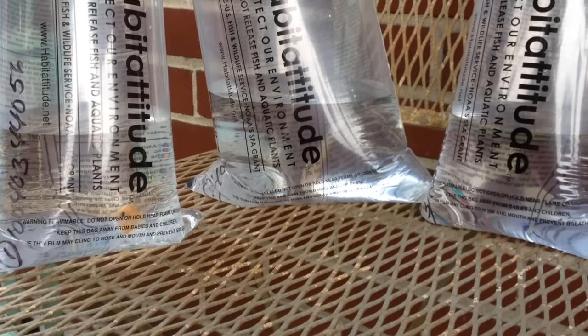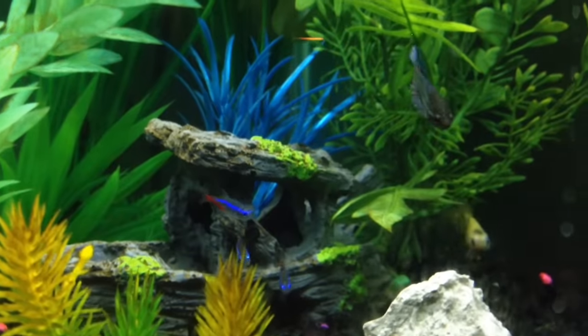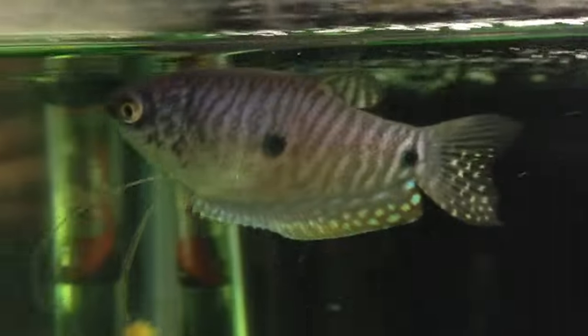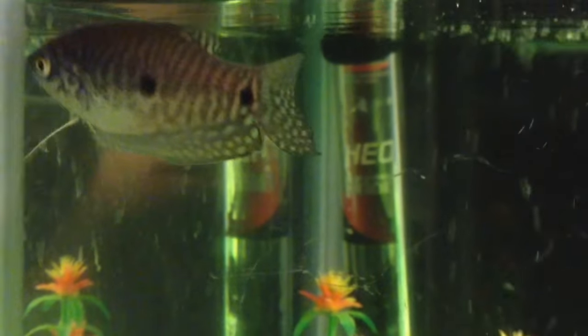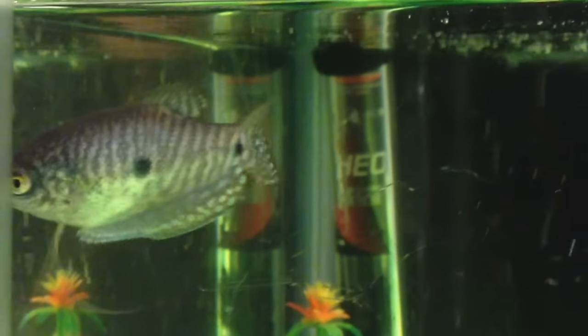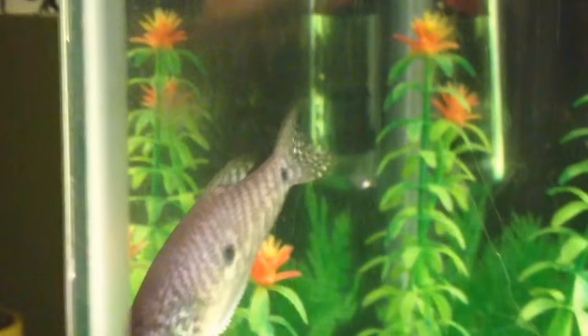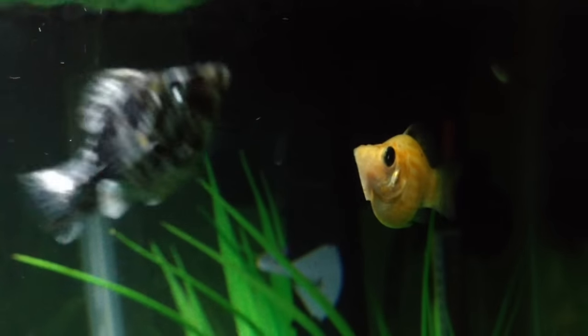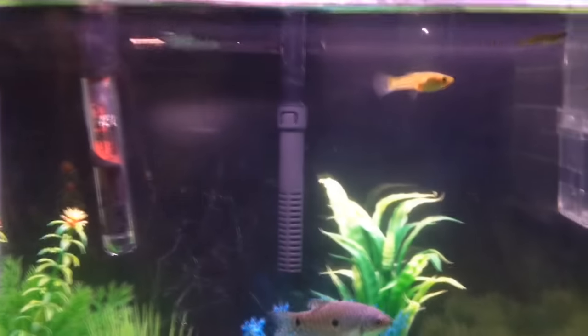After acclimating them, I named the tetras Teeny, Tiny, and Turbo. I named my female blue gourami Kitty and moved her into the 10-gallon for now until she grows up. I named my female balloon Molly Clementine and put her in the 20-gallon hex tank.